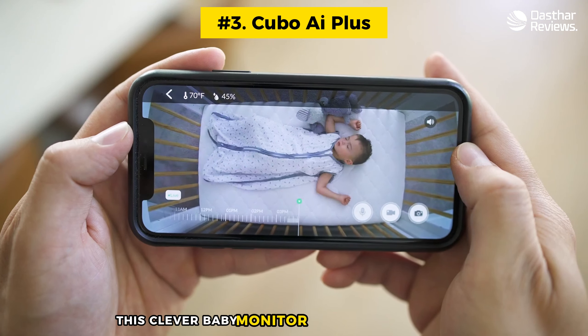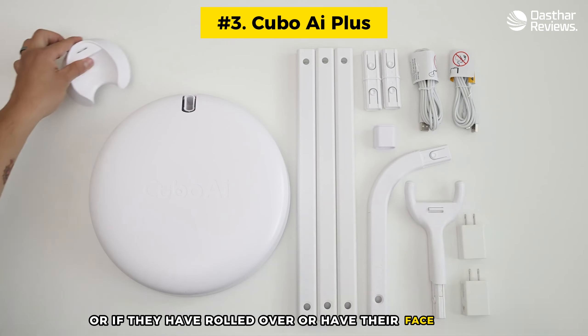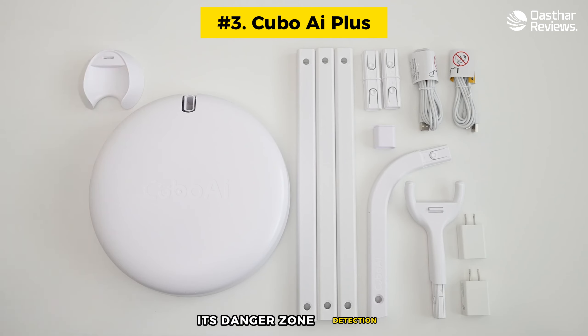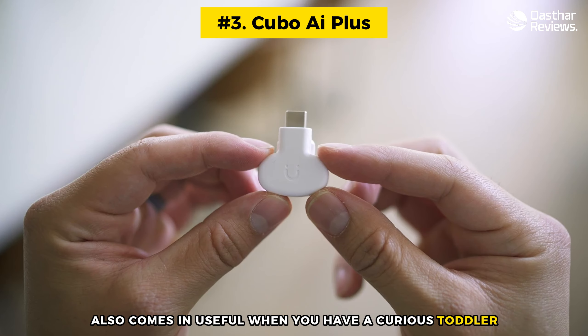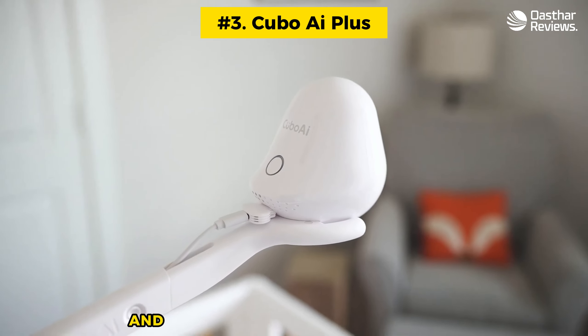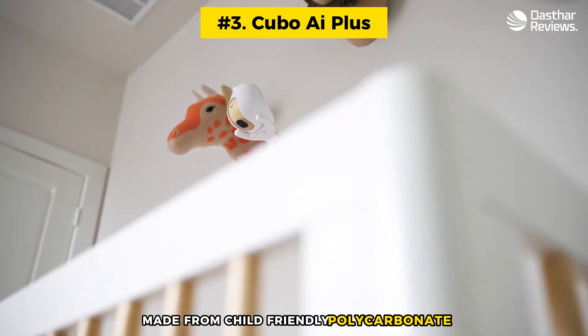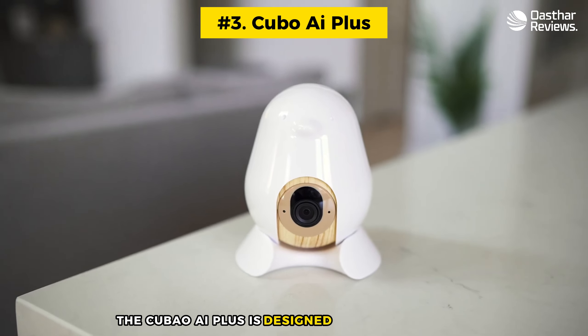Number three: Cubo AI Plus. This clever baby monitor is designed to support you from the newborn stage up until your child is five years old and beyond. The Cubo AI Plus sends real-time alerts to your smartphone if it hears your baby fussing or crying. It's particularly sensitive in its monitoring and will send instant alerts not only when it detects a baby moving, but if your baby's face is covered, if they've rolled over, or have their face down. Its danger zone detection also comes in useful when you have a curious toddler — you can set up a zone in your house, be it the kitchen or stairs, and get alerted if your child enters that area.